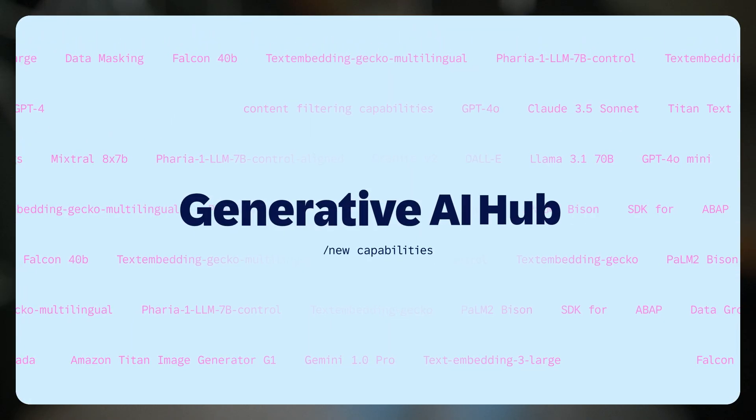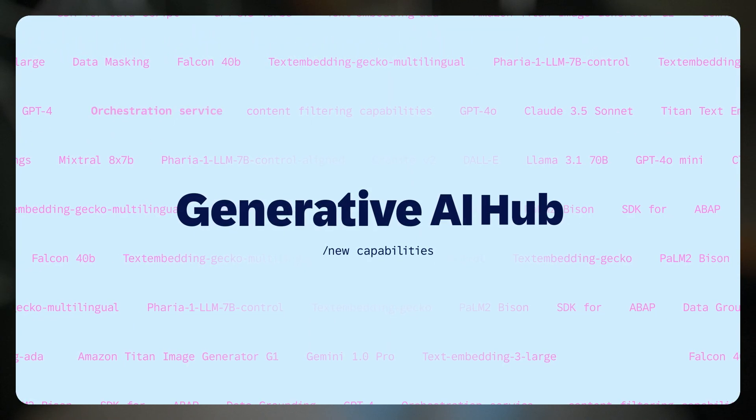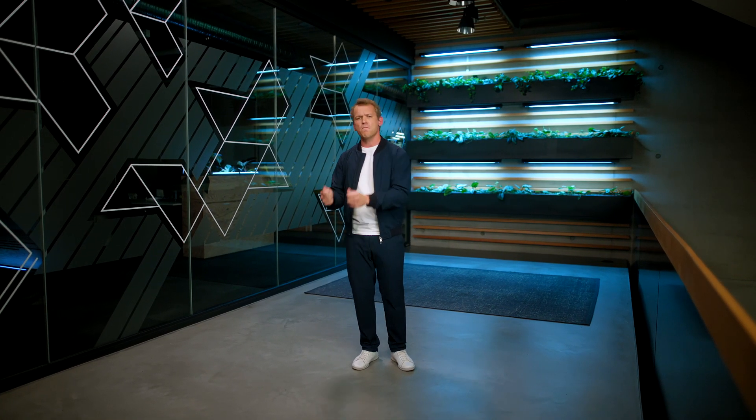And here at TechEd, we're announcing exciting new development capabilities for Generative AI Hub — like an all-new orchestration service, data masking and content filtering capabilities, prompt templates and prompt management capabilities for your very own development projects. We're also announcing the availability of exciting new models from Mistral and Meta, and new SDKs for Java, JavaScript, and of course ABAP.